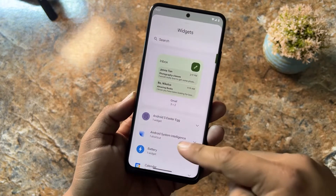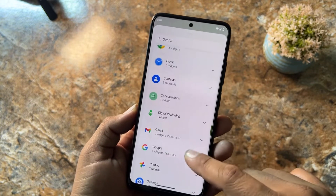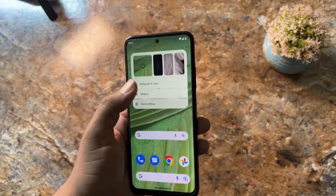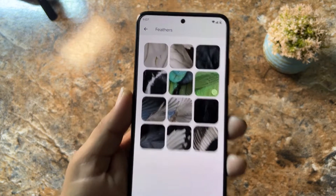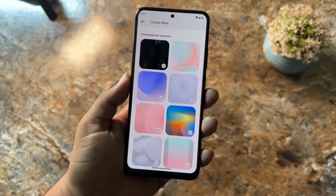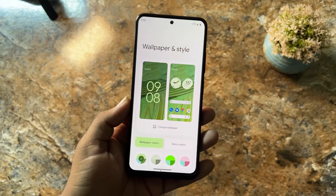The home UI looks pretty much good because I customized it by adding some widgets. As you can see, a lot of widgets are available to add on the screen, and you can edit and customize your own screen. From the left you can access the Google feed, and at the top we have Wallpaper and Style, from where you can change the wallpaper. There are a lot of pre-installed wallpapers, and you can also download live wallpapers and apply them.